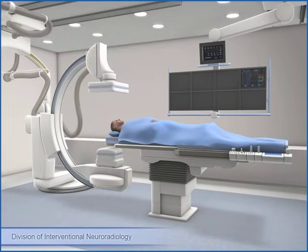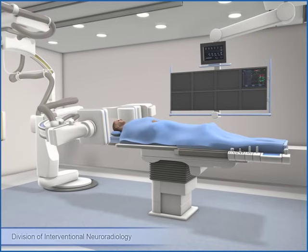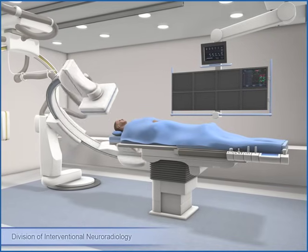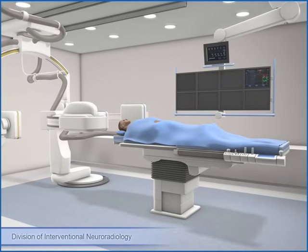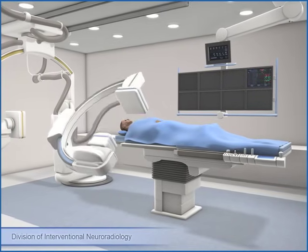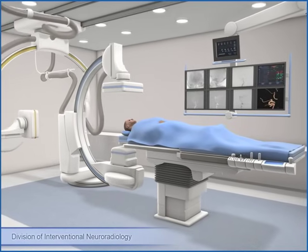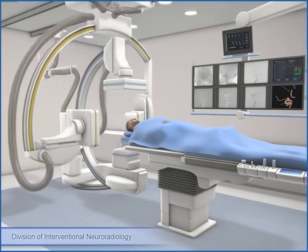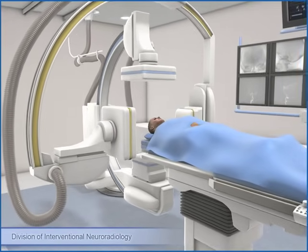The imaging equipment may rotate around your head. You may also hear beeping noises as the pictures are taken; these noises help to signal your doctor about the position of the equipment. The x-ray pictures are displayed on screens that the doctors watch as they are performing the procedure. The doctor will look at the pictures more closely once your procedure is finished.